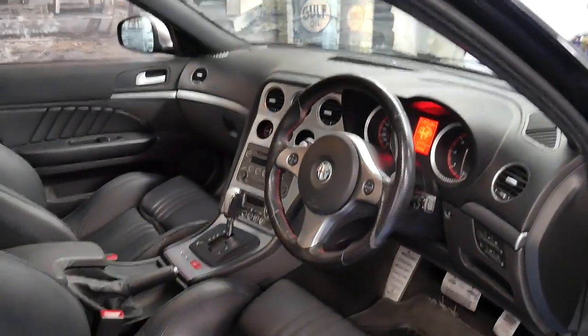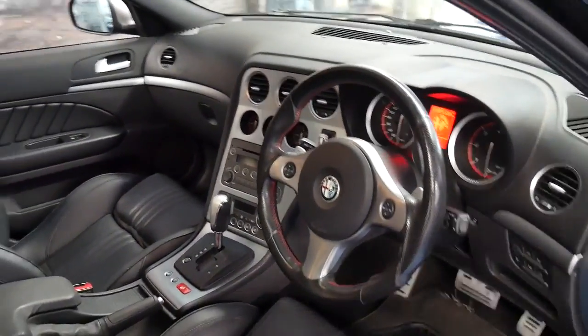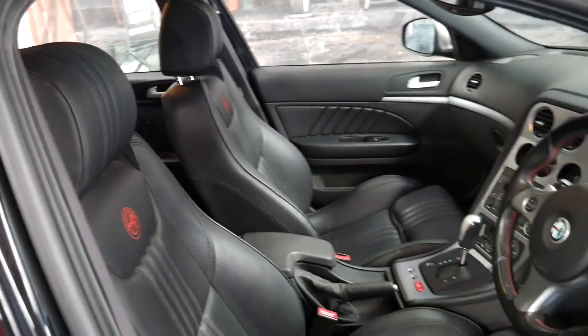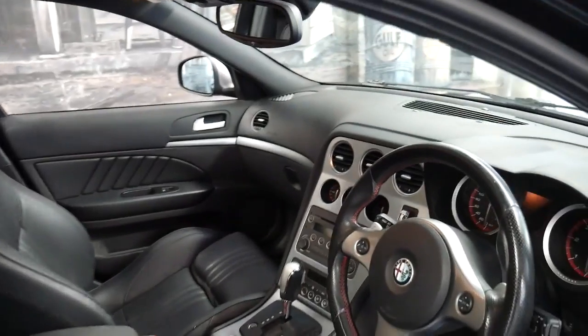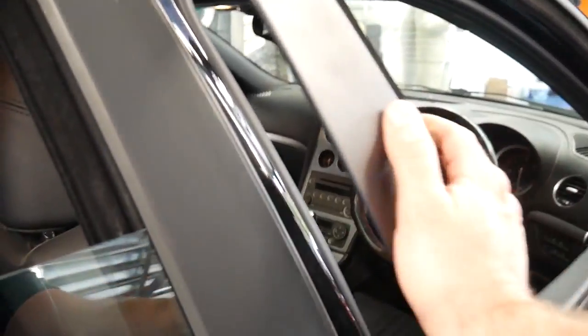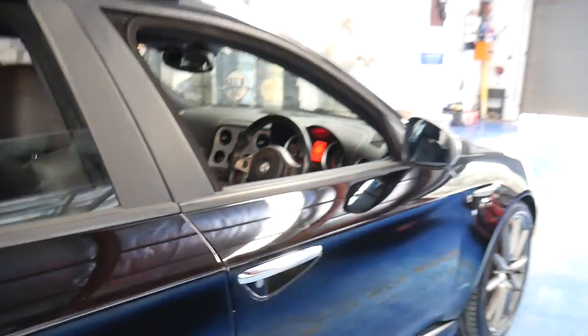It also gets a very nice three-spoke steering wheel, heated seats, and this car does have a sunroof. It's black with black leather interior and it's done a hundred and seven thousand kilometres. It's got roof racks, so it's obviously been owned by a family.